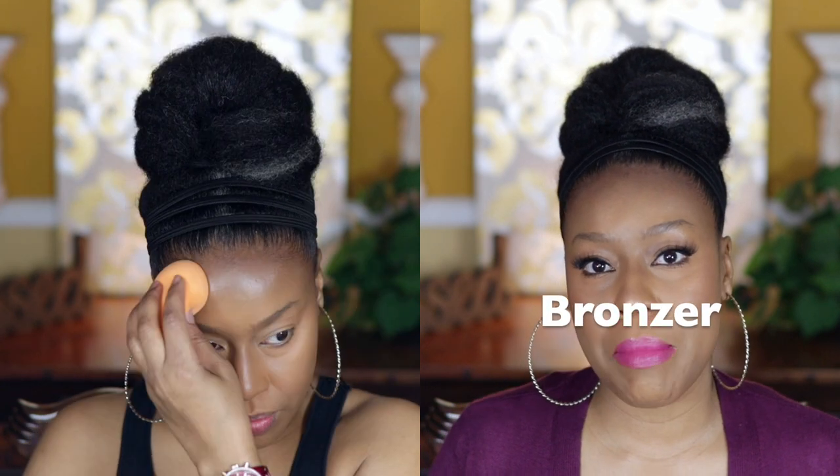Now I'm going in with my Huda contour — this is the contour and bronzer cream. You can see me applying it along my forehead and up in here. This particular shade on me does take on a cooler tone. I'm just blending everything in, and you'll see me going back in with the brush I used for my concealer and foundation to blend different areas out, because you want everything well blended.